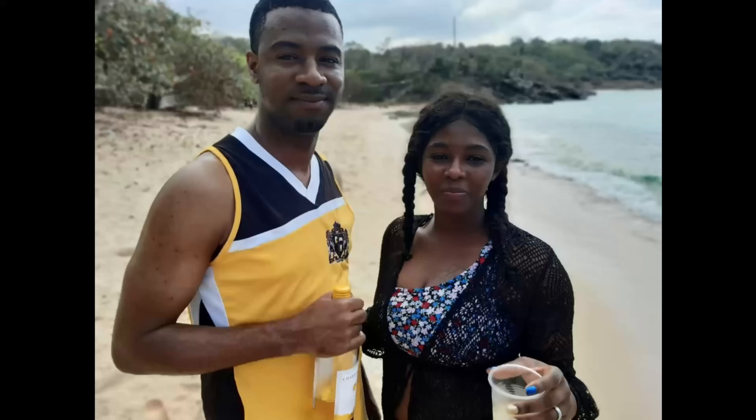Hey guys, I am Nisi. I am a registered nurse and creator of this YouTube channel, Nesli's World.